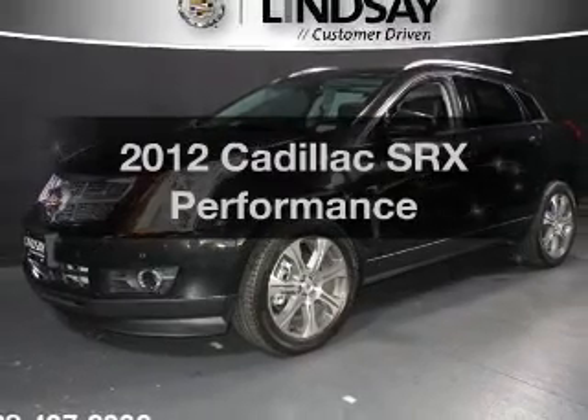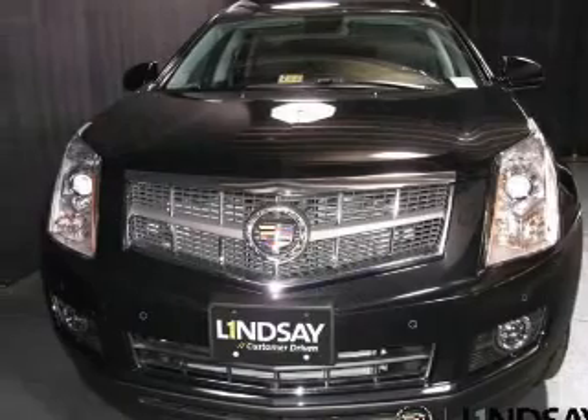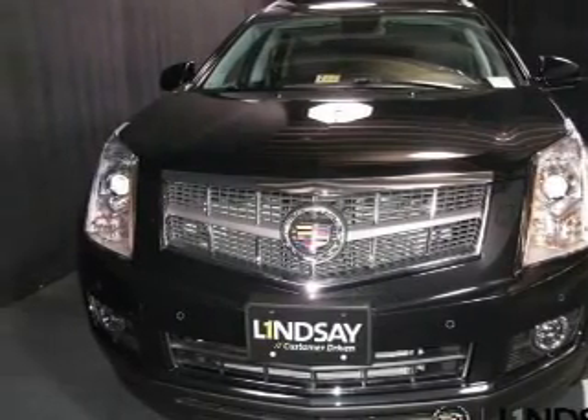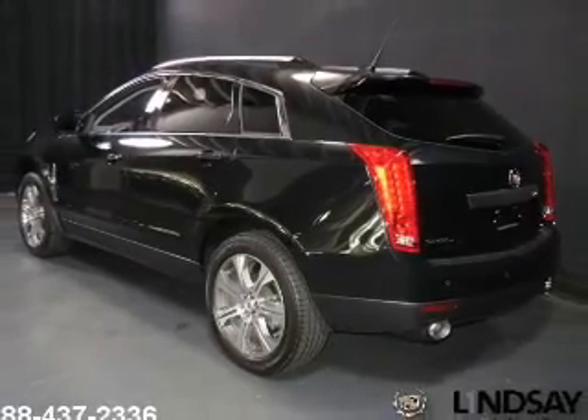Get noticed in this 2012 Cadillac SRX. This is the set of wheels you've been looking for. The powertrain includes all-wheel drive with a solid 6-cylinder engine driven by a 6-speed automatic transmission.